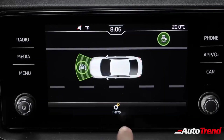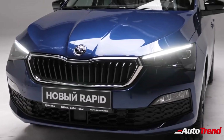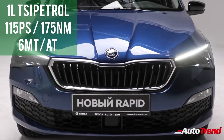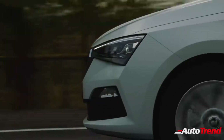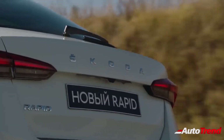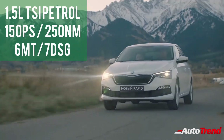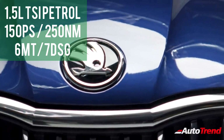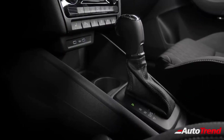Talking about engine options, unlike the current generation Skoda Rapid, this new midsize sedan will offer two engine options. The first is the 1.0-litre three-cylinder TSI turbo petrol producing 115 PS of maximum power and 175 Newton meters of maximum torque, available through either a six-speed manual or a six-speed torque converter automatic gearbox. The second powertrain is the 1.5-litre four-cylinder TSI turbocharged petrol engine, also offered on the Skoda Kushaq, producing 150 PS and 250 Newton meters of torque, paired with either a six-speed manual or a seven-speed DSG automatic gearbox.